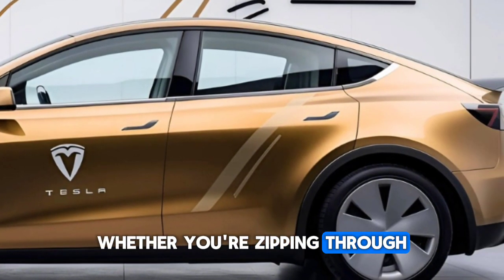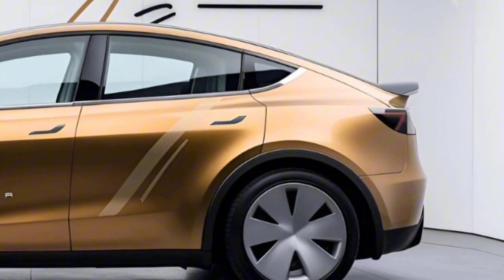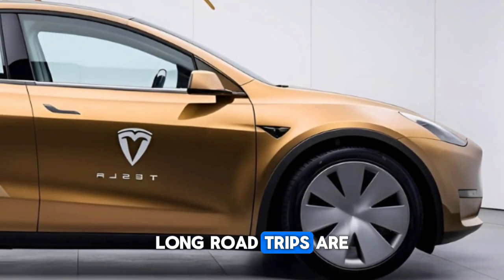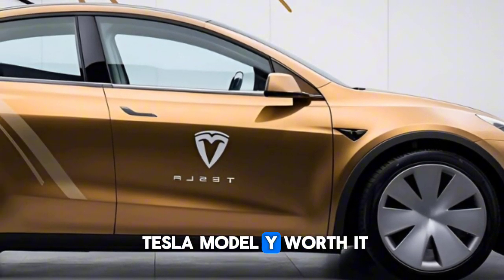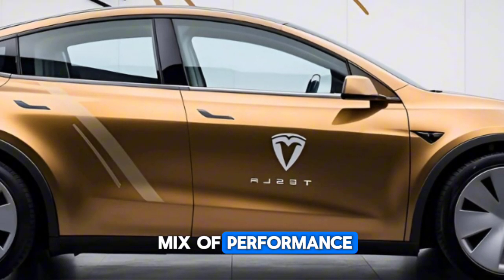With the updated suspension, the ride feels smoother and more refined than ever. Whether you're zipping through city traffic or cruising on the highway, this thing is a joy to drive. With Tesla's Autopilot and Full Self-Driving package, long road trips are practically stress-free.